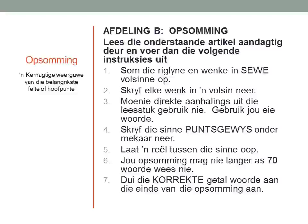Number one: Som die riglyne en wenke in sewe volsinne op. Summarize the hints in seven full sentences. Two: Skryf elke wenk in 'n volsin neer. Write each hint in a full sentence. Three: Moenie die direkte aanhalings uit die leestuk gebruik nie. Gebruik jou eie woorde. Please do not use the direct words out of the text. Use your own words.